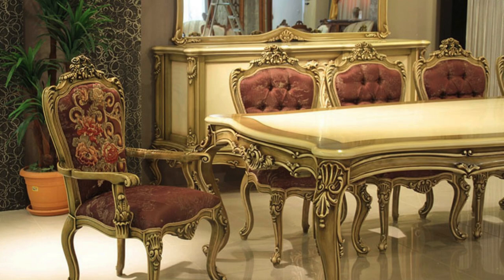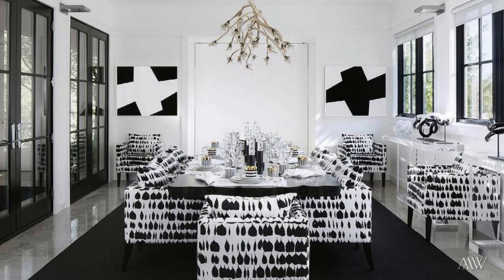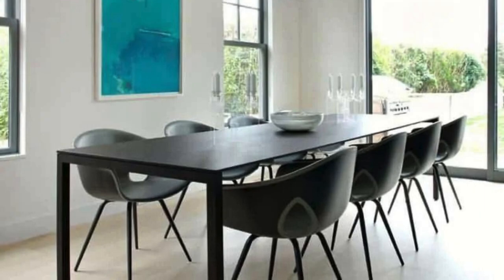Whether hosting formal dinners, casual brunches, or impromptu family gatherings, the dining table stands as a witness to countless shared memories and moments of joy, making it a cherished focal point within the home — a place where stories are exchanged.